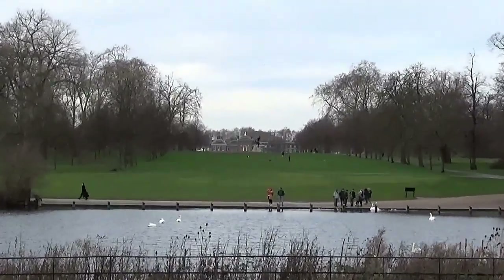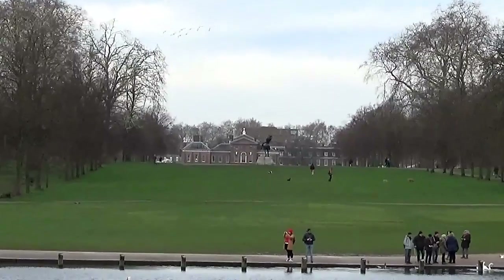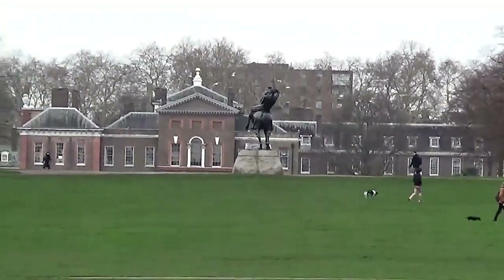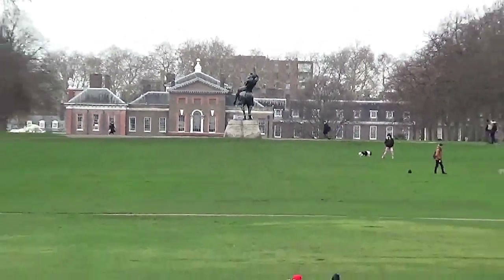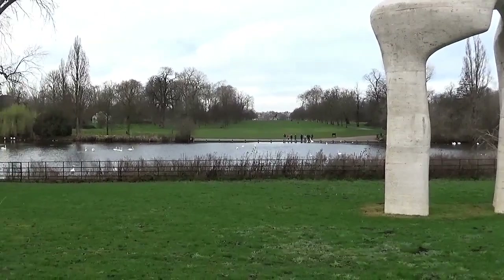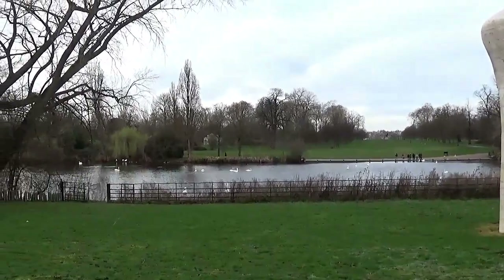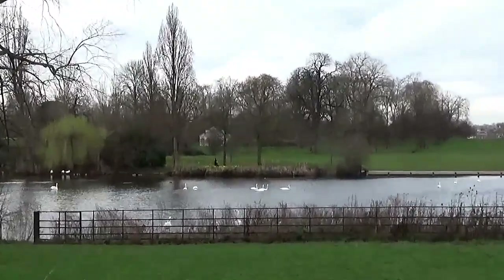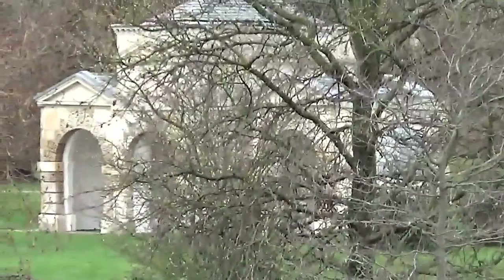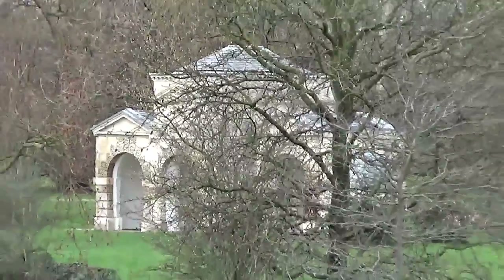This is a part of London that I've not frequented that often. When I think about it, I don't actually know what that is to be quite honest - it's making me think it is but I'm not sure. Looks like there's a little folly over there - you see that? What they call a folly - sometimes they're made out of wood, sometimes stone, but it looks like a little folly thing over there.